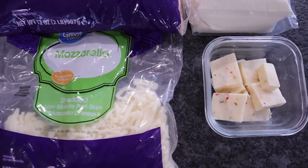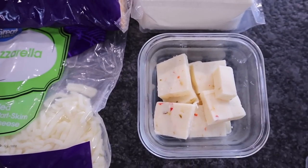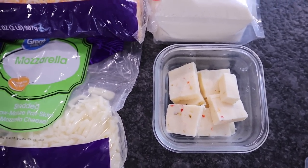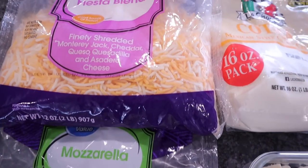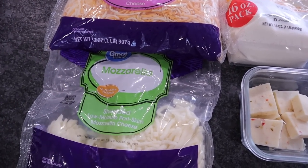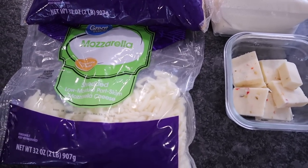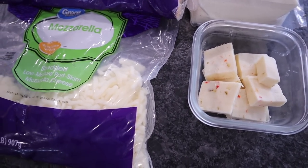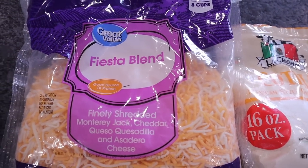When I first started keto, I bought blocks of cheese. We still do — we cube those up and add them to a snack plate or grab a chunk as a snack. The reason I bought blocks in the beginning is that shredded cheeses have anti-caking agents added in. They are just small amounts, but they can possibly affect your weight loss. So if your main goal is weight loss in the beginning, you may want to shred your own cheese. Now that I'm in maintenance mode, I just buy the massive bags of pre-shredded.